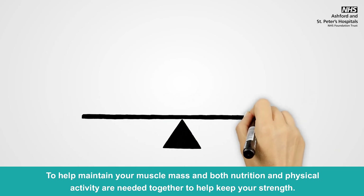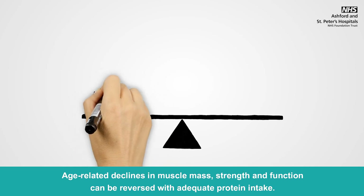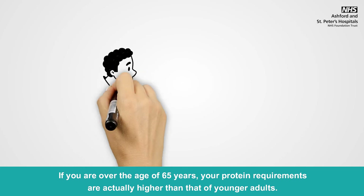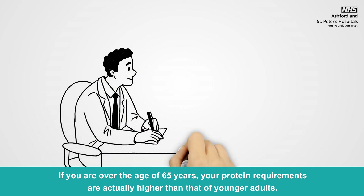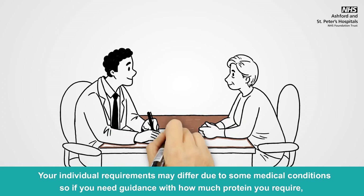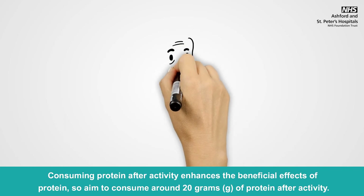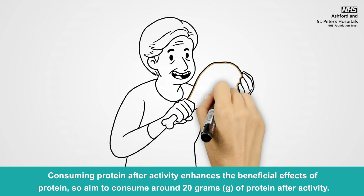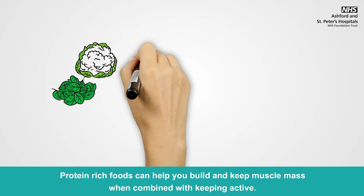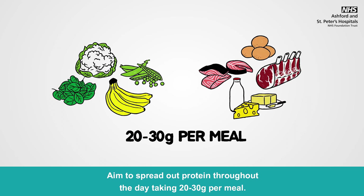To help maintain your muscle mass, both nutrition and physical activity are needed together to help keep your strength. Age-related declines in muscle mass, strength and function can be reversed with adequate protein intake. If you are over the age of 65, your protein requirements are actually higher than that of younger adults. Your individual requirements may differ due to some medical conditions, so if you need guidance, please speak to your GP, who can then offer advice or a referral. Consuming protein after activity enhances its beneficial effects, so aim to consume around 20g after activity. Aim to spread out protein throughout the day, taking 20-30g per meal.